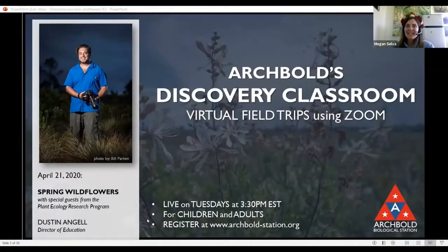Hi everyone. Thank you for joining this week's Virtual Discovery Classroom. I'm your moderator Megan Selva, the Jill Abrahamson Environmental Education Intern, and I'm glad to be here with you again. Today, Dustin Angel, Director of Education, will be streaming live outside in the field to give us a fun and interactive talk about native wildflowers blooming in the scrub. If you have any additional questions, please feel free to put them in the Q&A at the bottom of your screen, and we will answer as many as possible. If you could put your name and city or state in the chat, we'd love to see who is joining us today.